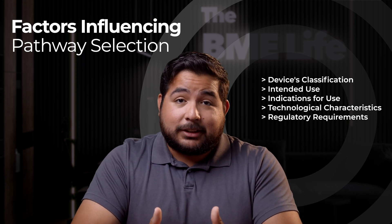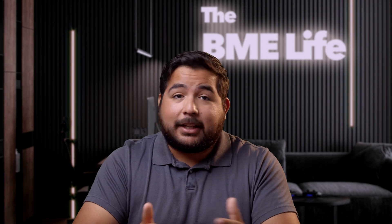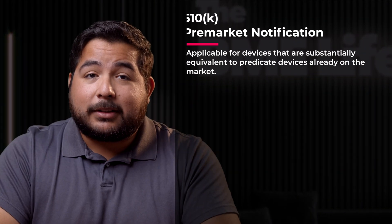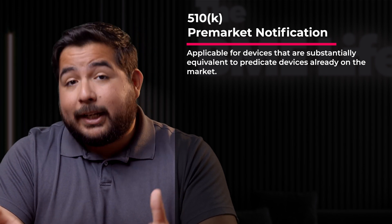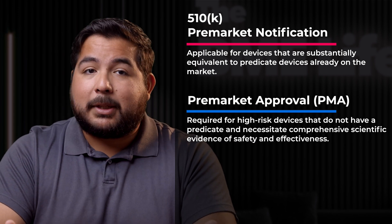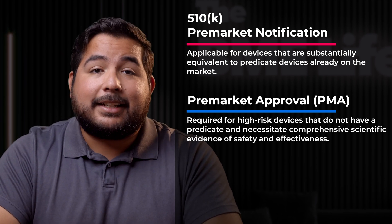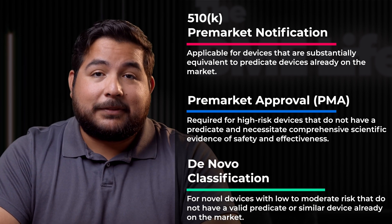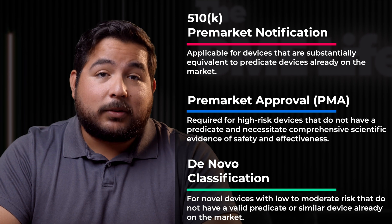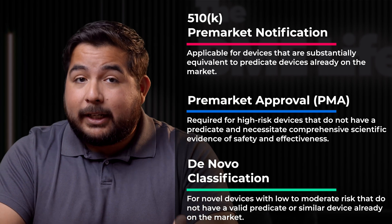Understanding these factors is crucial for making informed pathway decisions. Let's briefly explore some common regulatory pathways recognized by the FDA. 510K pre-market notification is applicable for devices substantially equivalent to predicate devices already on the market. Pre-market approval, or PMA, is required for high-risk devices that do not have a predicate and necessitate comprehensive scientific evidence of safety and effectiveness. De novo classification is for novel devices with low to moderate risk that do not have a valid predicate or similar device already on the market.